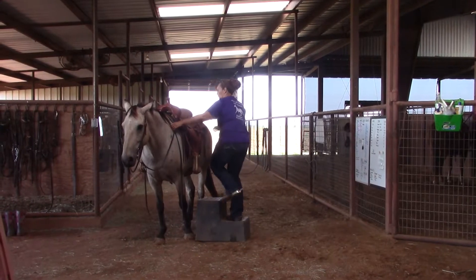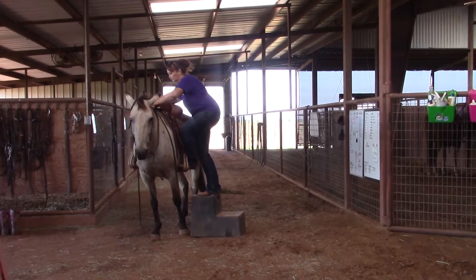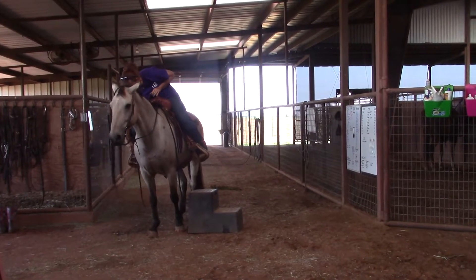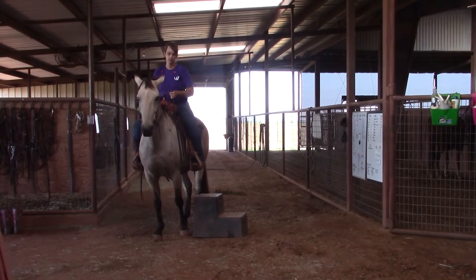We also wanted to show that you can get on this horse with a step. That's something that a lot of our customers request because they have trouble getting on or off or whatever. It's not a problem at all to use a step to get on this horse, as you see here.